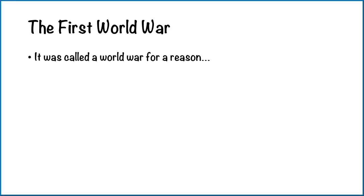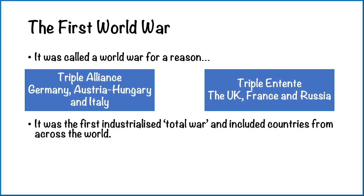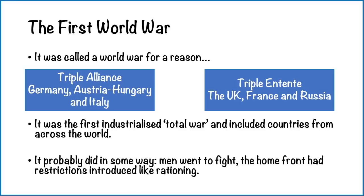So the First World War — it was called a World War for a reason. On one side we had the Triple Alliance, which included Germany, Austria-Hungary, and Italy. On the other was the Triple Entente — a French word meaning a strong friendship or alliance — which included the UK, France, and Russia. They also had empires, which meant other countries were brought in. It was the first industrialised total war, and included countries from across the world — for example, India, Australia, and America joined later as well. It probably did impact your area, because men went off to fight, the home front had restrictions like rationing, and women took on new roles they hadn't really done up to that point.